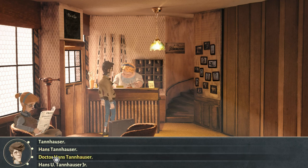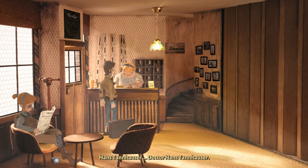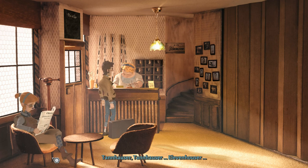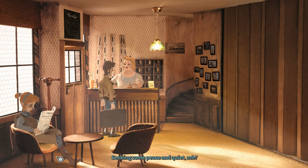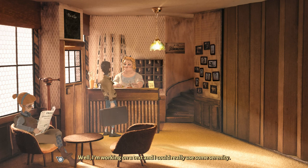Dr. Hans Tannhauser. Tannhauser. Elevenhauser. Oh, Dr. Hans Tannhauser — yes, here we have it. Say, is it a quiet room? I'm seeking some peace and quiet. Well, I'm working on a text and I could really use some serenity. Text? Are you a kind of writer or something? I'm a physicist. Right now I'm writing a paper on quantum physics.